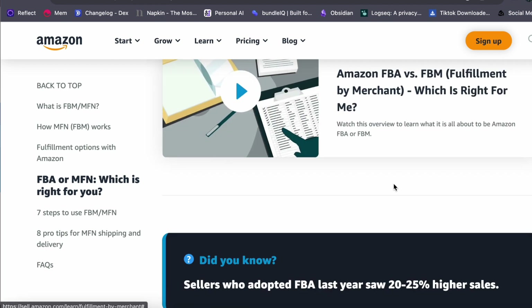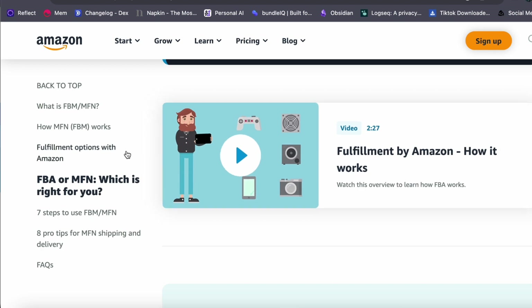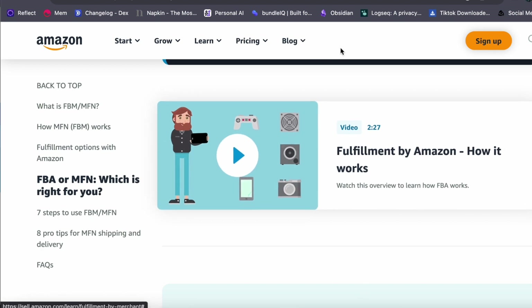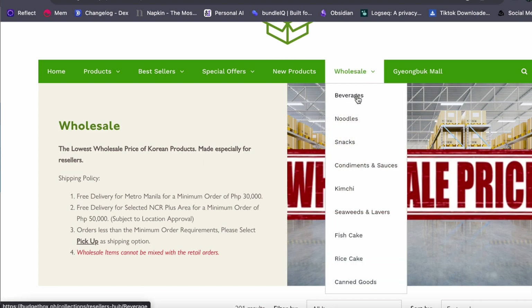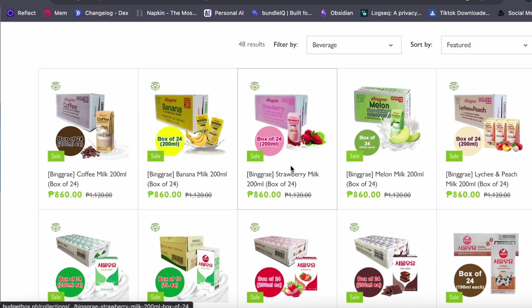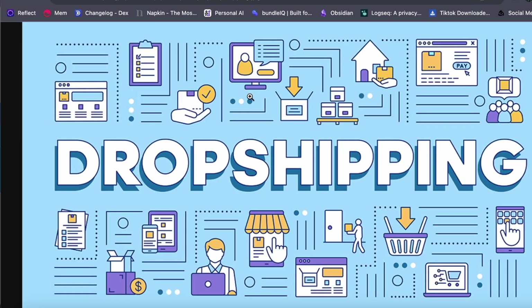There are four main business models for selling on Amazon. First is wholesale: wholesale sellers buy products in bulk from established brands and resell them on Amazon for a profit. Second is retail arbitrage: finding discounted products from retailers and listing them on Amazon to sell at a profit. Third is dropshipping: dropshippers create listings on Amazon and, when a customer buys, instruct their supplier to ship the product directly to the customer.